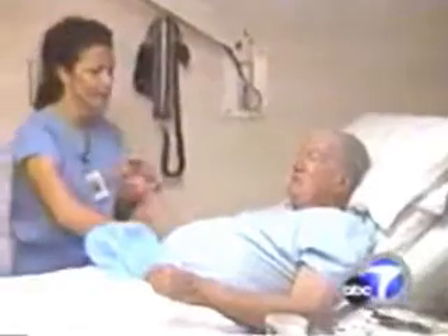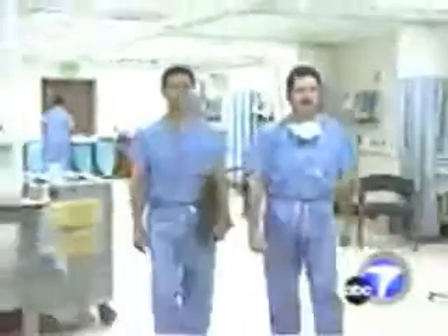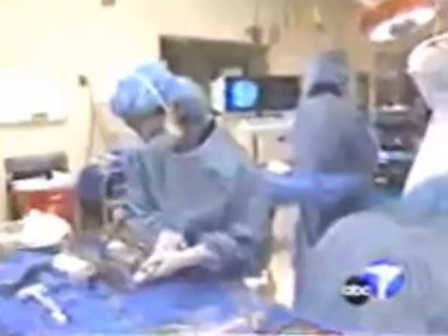Until now, Robert's options would have been bed rest and a brace, and his back would heal in a hunched-over position. But Robert's physician, Dr. Rick Dellamarder, is one of the few doctors in the country using a new procedure to repair vertebral compression fractures another way. It's called kyphoplasty.